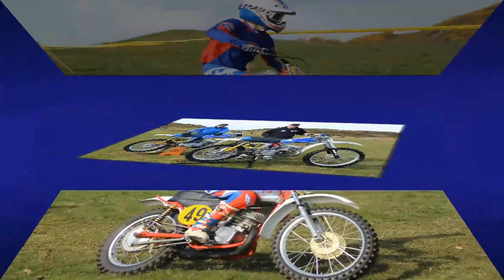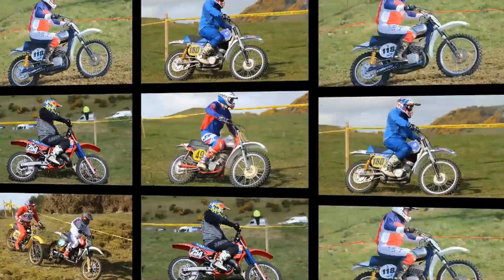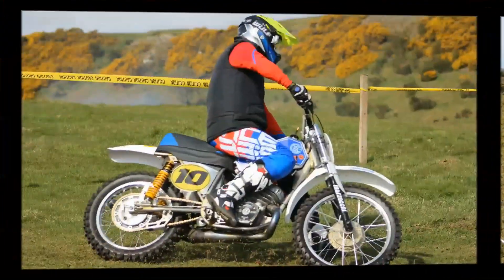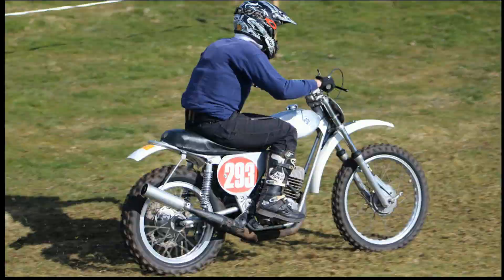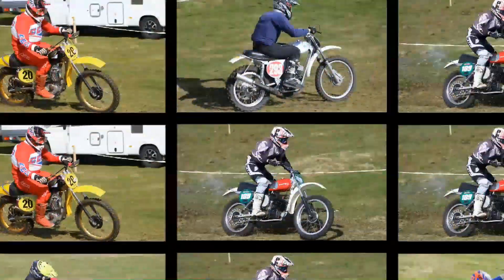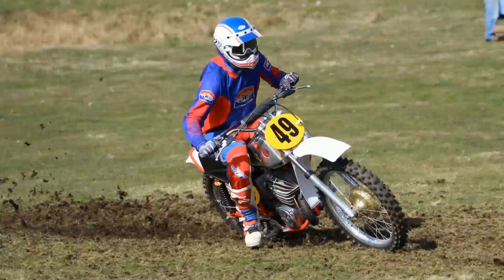I hope you enjoyed this very quick walk around the Scottish Classic Round 1 paddock here at Finnaven. Don't forget to subscribe or return to my channel to see all of the racing from this fantastic racetrack here at Finnaven Hill.